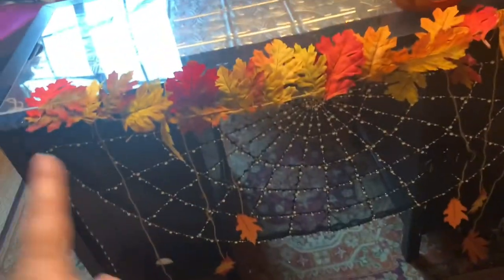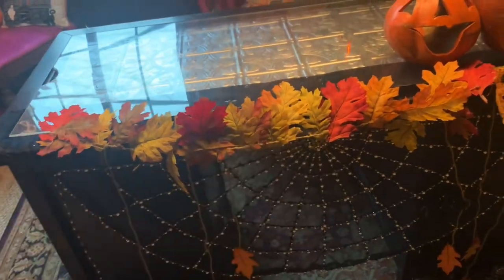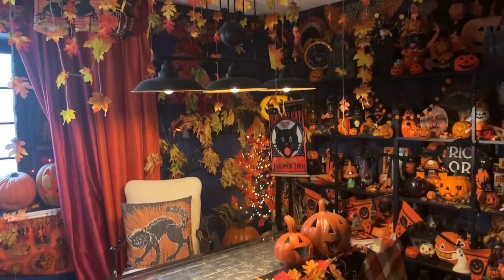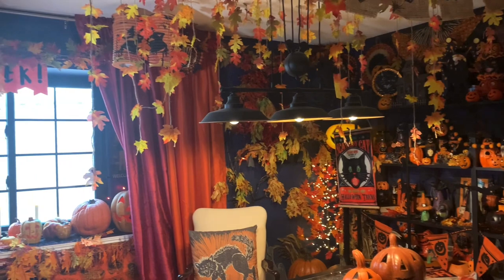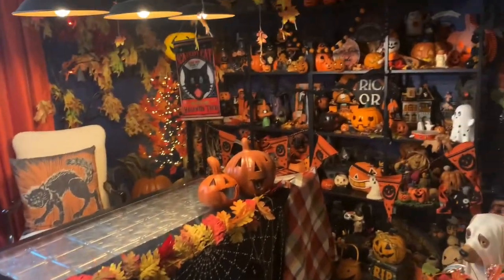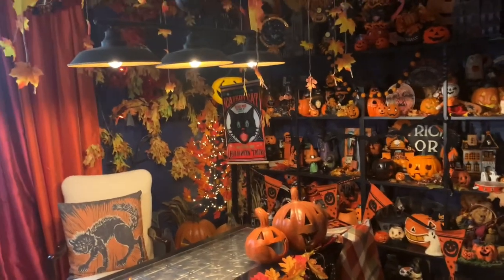And here's the desk. This is a spider web from Balsam Hill and I just put some fall foliage across it. It makes a fun entrance as you walk in to see everything there. But yeah, that is my office. I hope you guys enjoyed it. Thanks for stopping by.